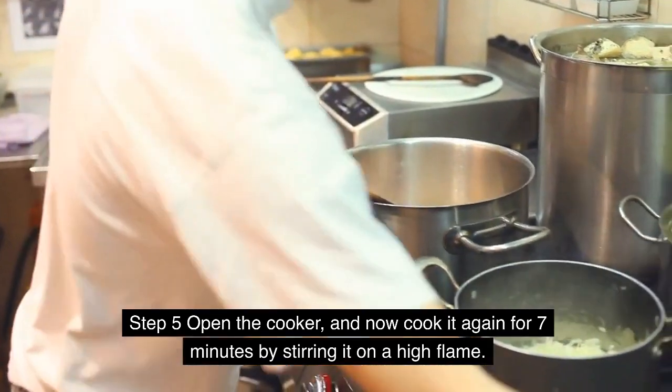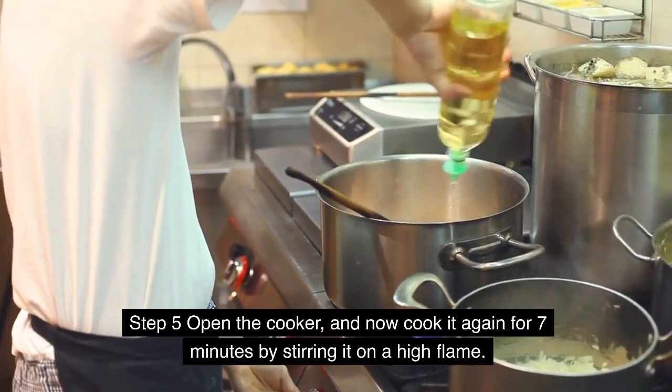Step 5: Open the cooker and cook it again for 7 minutes by stirring on a high flame.